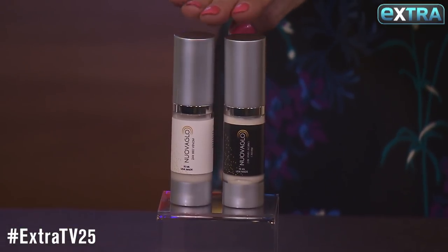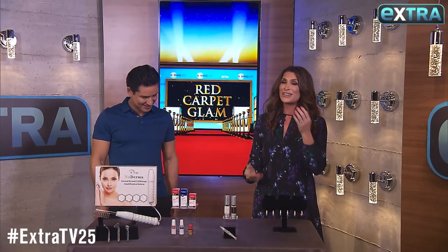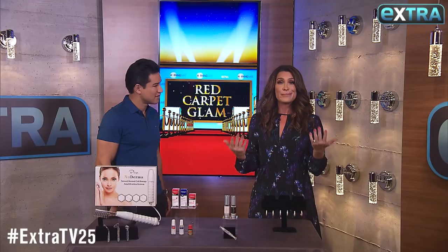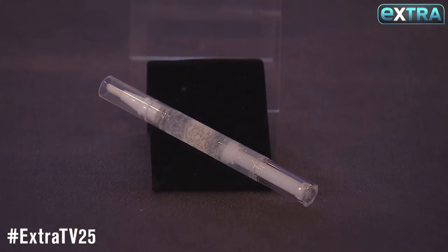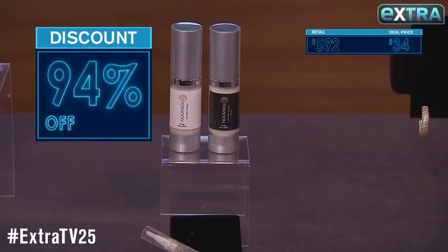This Nuva Glow set uses 24 karat gold, bee venom, and retinol to lift, tighten, and brighten the skin. It also comes with a bonus teeth whitening pen so you can get that beautiful white smile. This retails for $592 but our deal is $34.